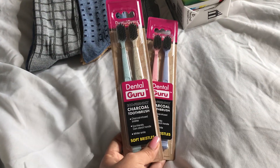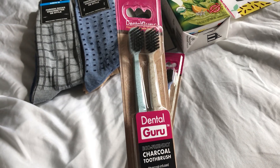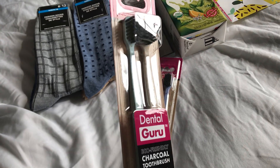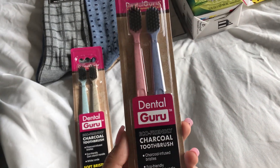I also found these charcoal toothbrushes and I got two of these. This is a light blue and a brown one, and a pink and a purple.